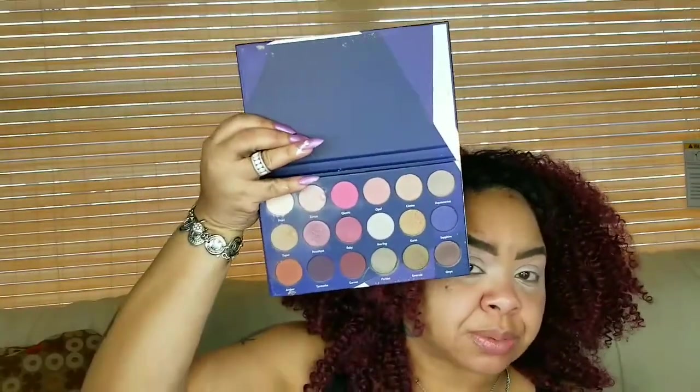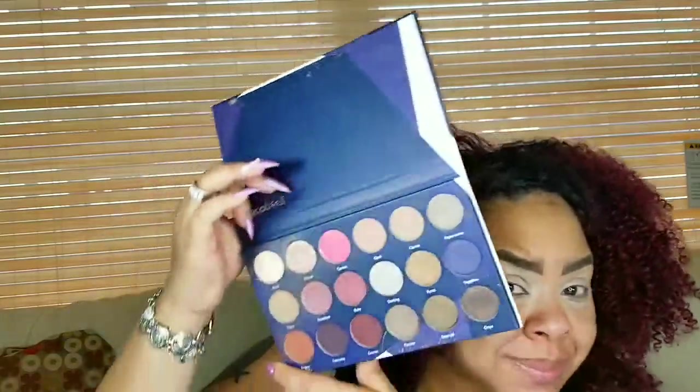I did some swatching in this palette — I accidentally hit one of the colors and it crumbled up all over the place. But I've never actually used this palette yet, so I'm going to use it today. By this being the Hidden Gems palette, all of the colors are actually named after gems.